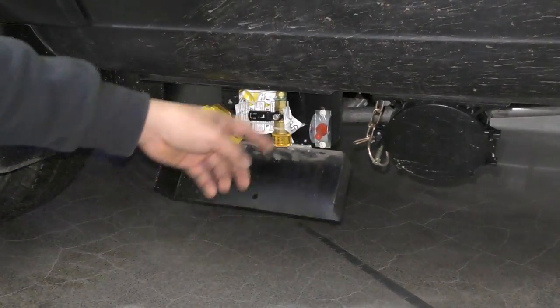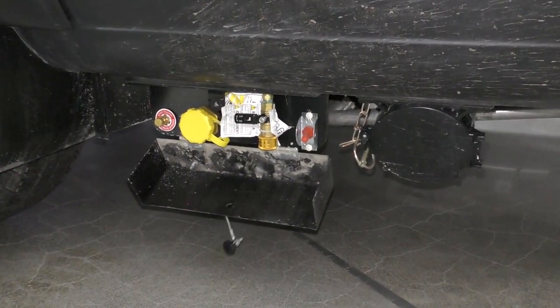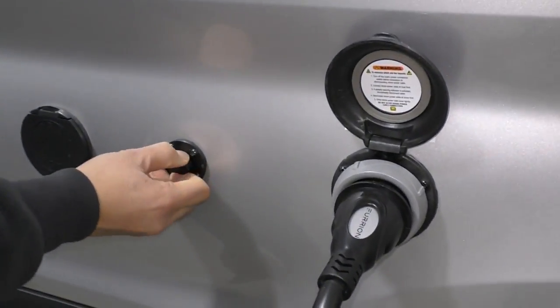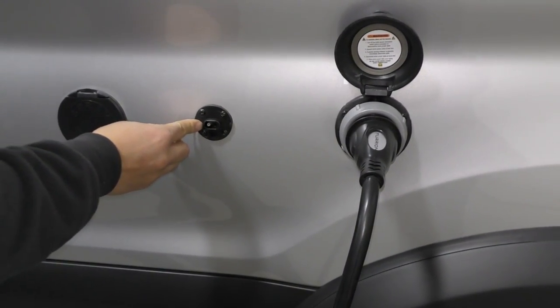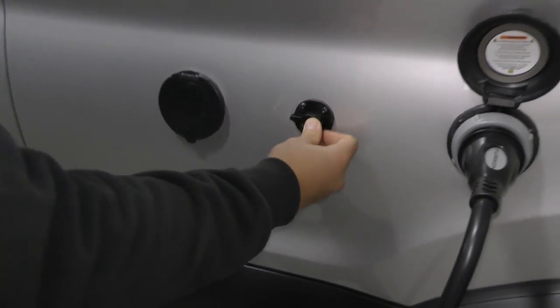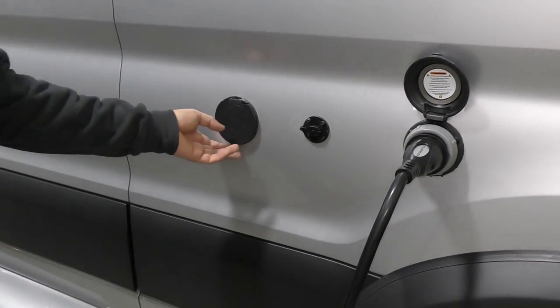Over here is the 30-amp service. Solar panel connection — there is a 200-watt solar panel mounted on top, but this is an additional connection if you wanted more solar panels.